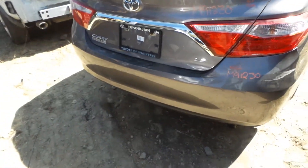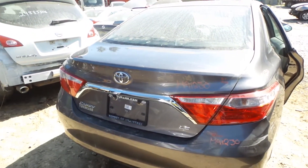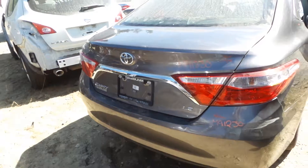We've got a good rear rebar. Rear lid gate is insurance quality, showing one small ping. Comes with lights, hinges, and camera.